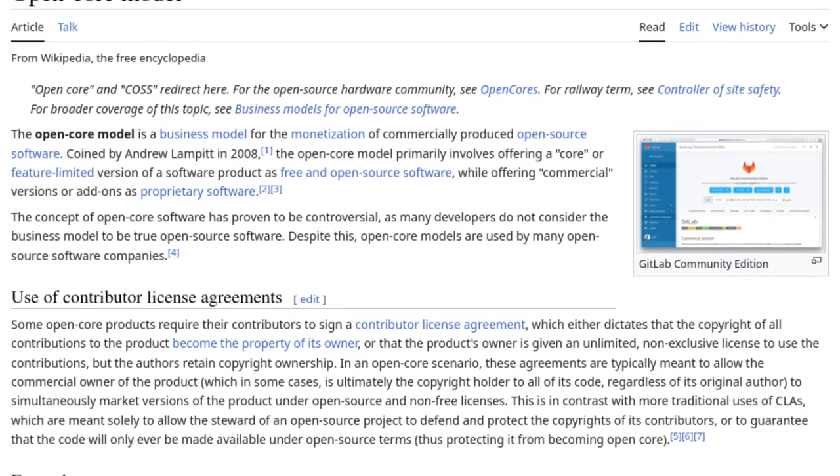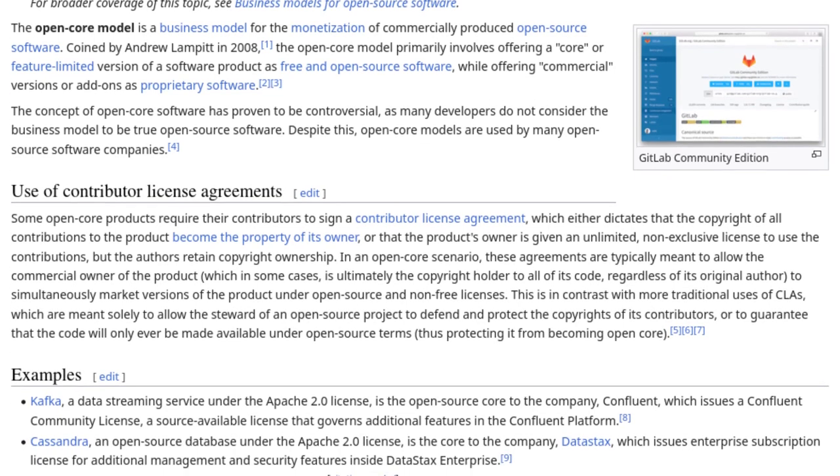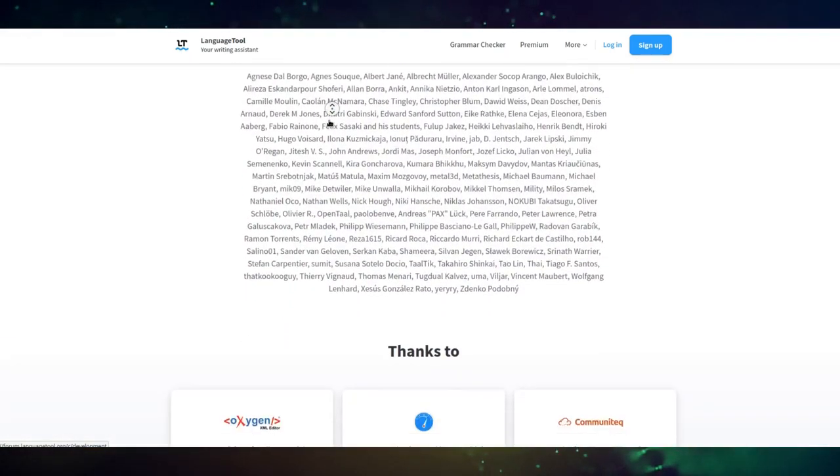By default, it uses its own free server to check for language issues, but it has some features locked behind a paywall. However, you can self-host a LanguageTool server to use these features for free as well.